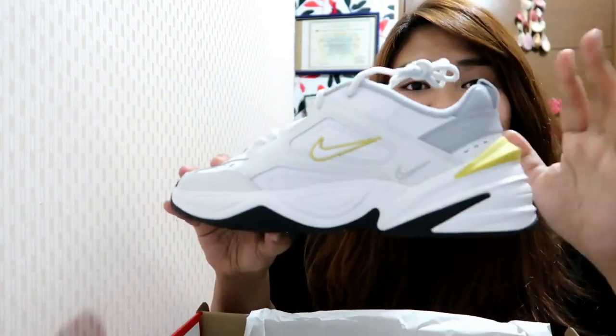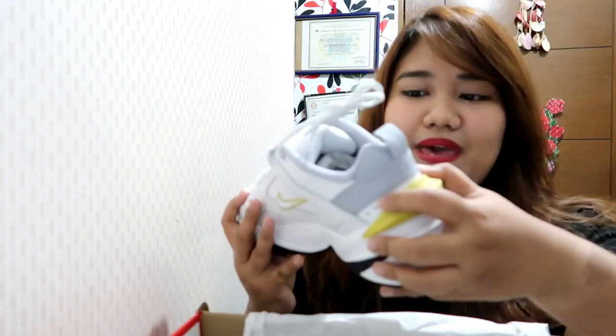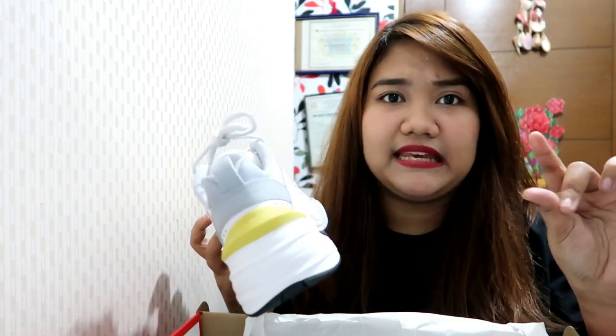This is the only color they have for women, but for men they have black and white. To be honest, I was not able to inspect this before I bought it — I just tried it once and felt that it's very light and comfortable. I think I'm the kind of person who already knows what they want once they see it. I don't really inspect the stitches or look for damage. I'm really after the comfort.